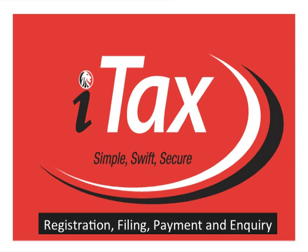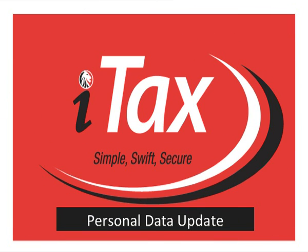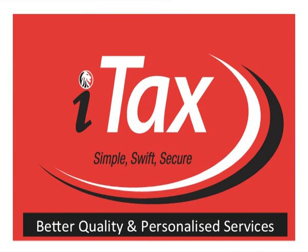In future, ITAX will be expanded to cover a wider scope of services over and above domestic taxes. ITAX will be rolled out progressively, commencing with an IPAGE facility that will give all taxpayers an opportunity to update their personal data currently held by KRA. This will enable us to provide you with better quality and personalized services.